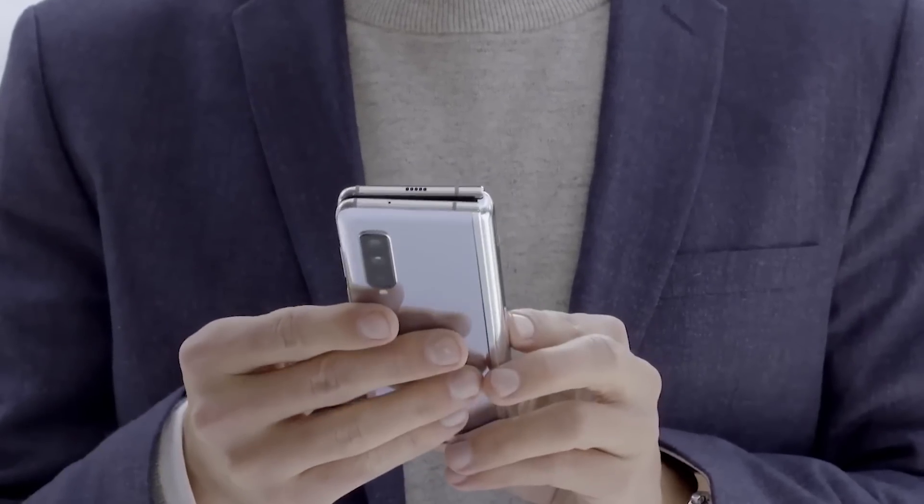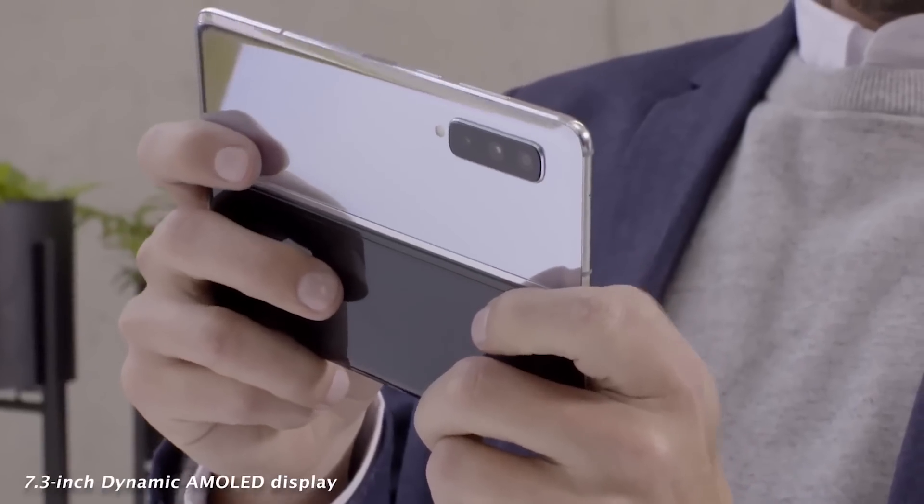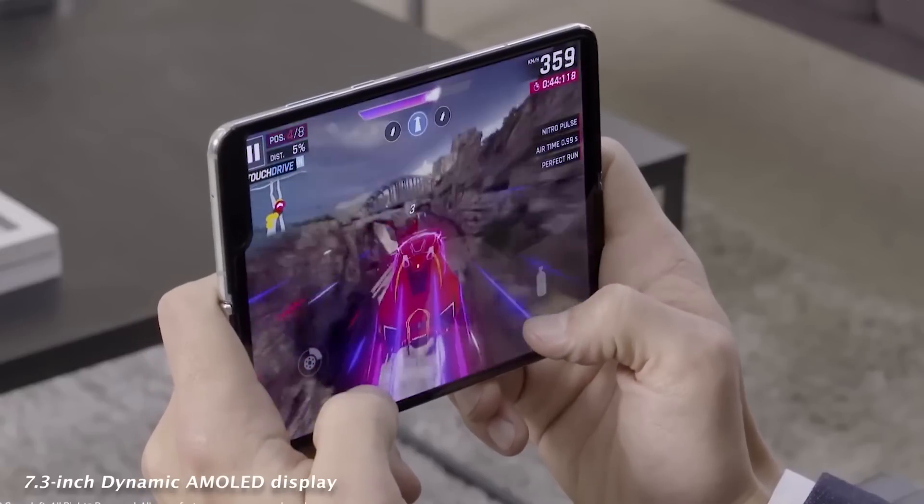So we have these two approaches, and everyone is loving the Mate X. Whereas I'm a very practical person saying, wouldn't it be better not to have your highly scratchable display folded around the outside of your phone? When I first saw the Galaxy Fold, I thought a device that folds inward is more interesting, with a display on the other side so you can use it as a phone.